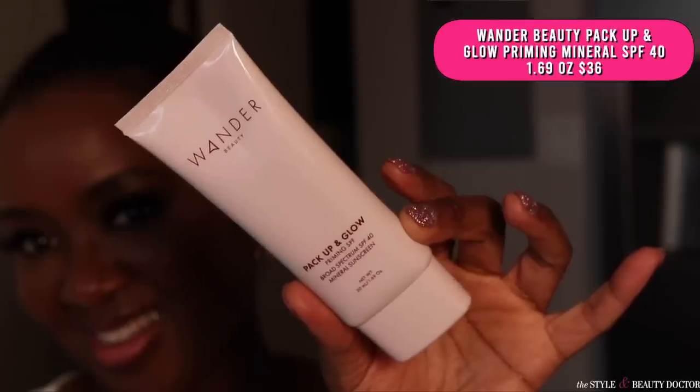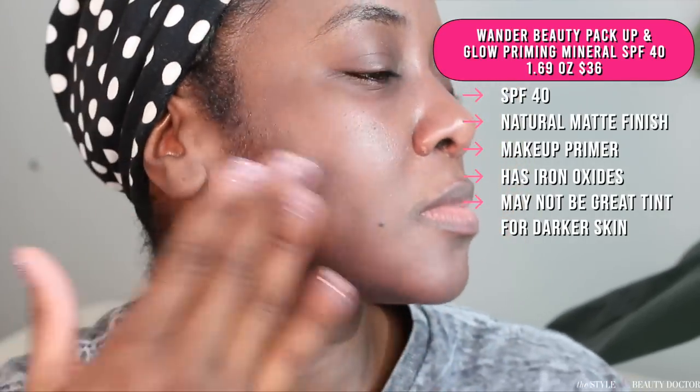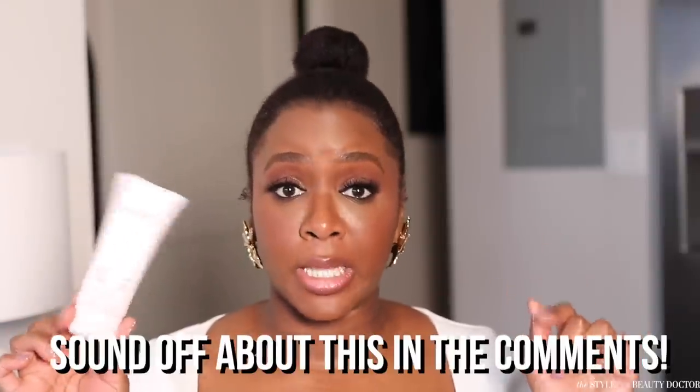Next up, the Wander Beauty Pack Up and Glow Priming SPF 40. This has a natural matte finish. As the name denotes, this is probably something that's really great to put on before you put your makeup on because it does give the skin a nice kind of look to it. However, it does have these particles in it where it's trying to give you a glow, but it's not really the right hint for deeper skin. So on some of us it might look a little off, and if you're going to wear this without putting makeup on over it, it might make your skin tone look a little off. Would you try this? Have you tried this? Let me know in the comments.